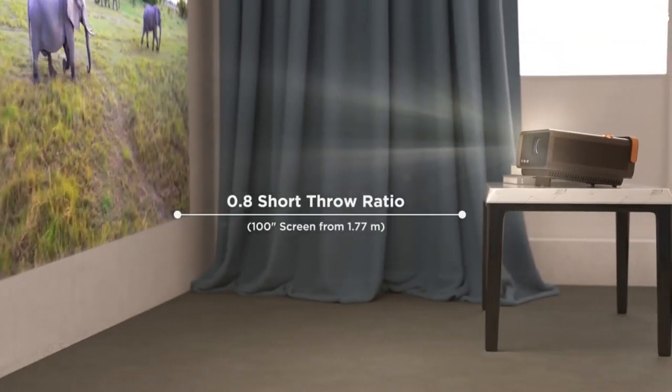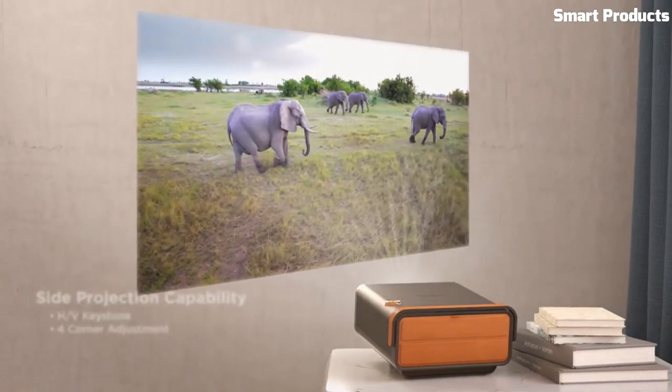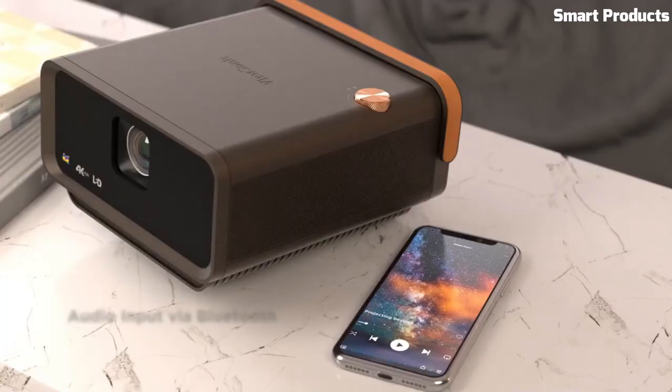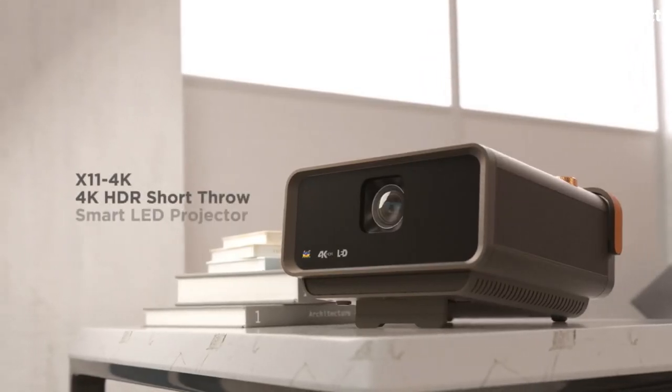Experience crystal-clear visuals in true 4K UHD resolution, cinematic colors covering 125% Rec. 709, and exceptional sound quality through integrated speakers customized by Harman Kardon.